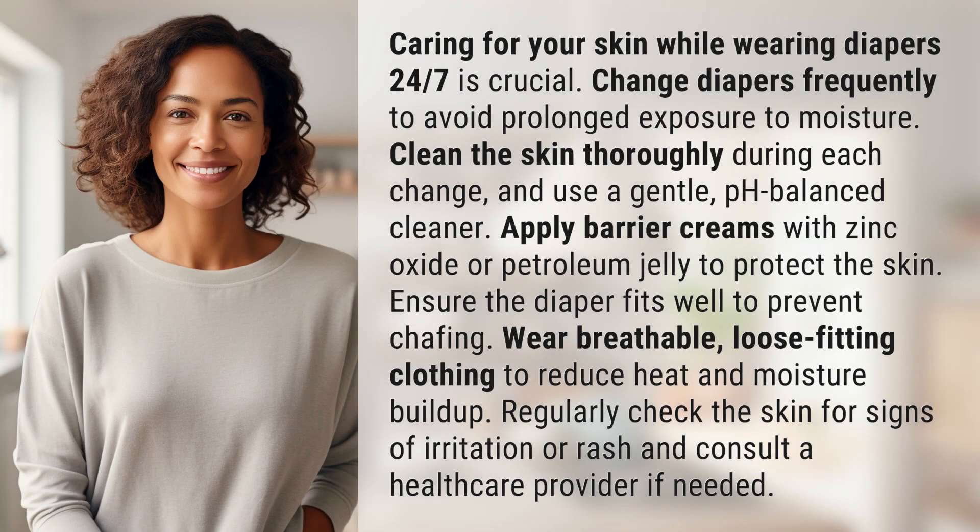Caring for your skin while wearing diapers 24/7 is crucial. Change diapers frequently to avoid prolonged exposure to moisture. Clean the skin thoroughly during each change and use a gentle pH-balanced cleaner. Apply barrier creams with zinc oxide or petroleum jelly to protect the skin.